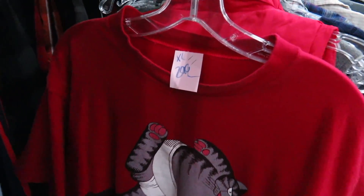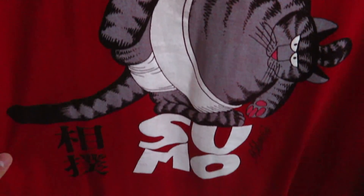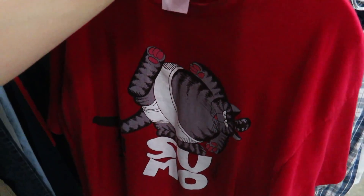I found this sumo tee for $2.99. I really don't know what it is but I just like it because on the front you got the front of the cat.